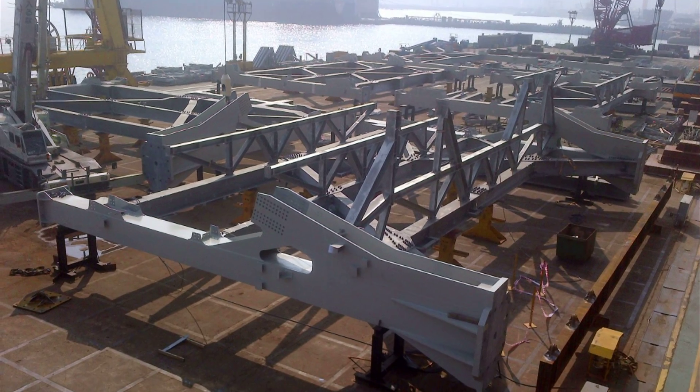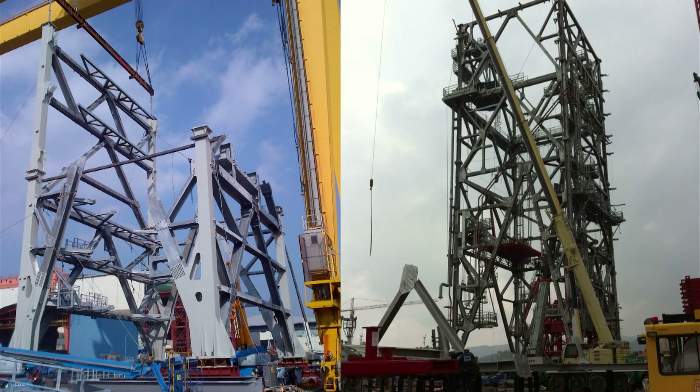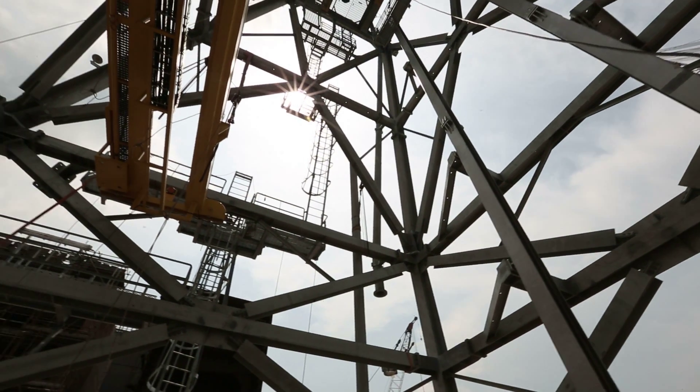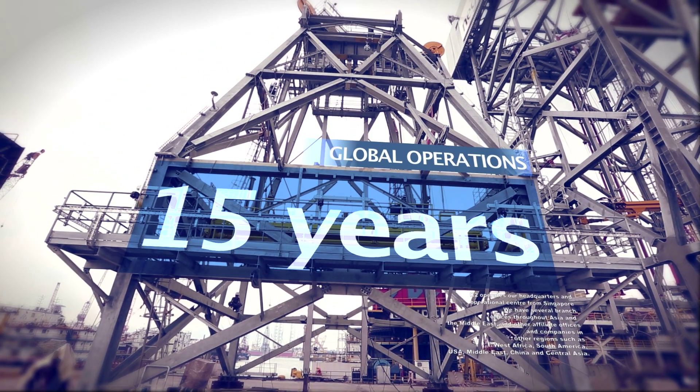Completing turnkey assembly with dimensional, torque, alignment, and other reports for ready reference — to the biggest names in the industry, never compromising safety in our 15 years of global operations.